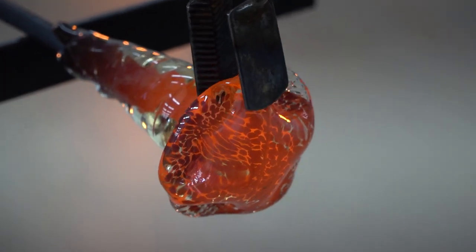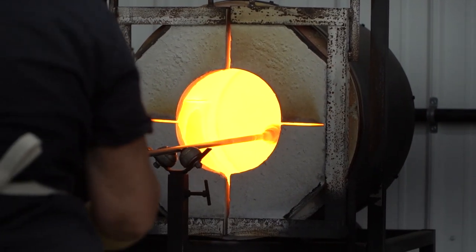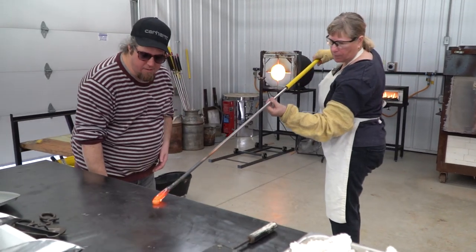They're nice and quick, and the skills to be able to make them you can learn pretty quickly as well. Like when people were making ornaments, they are probably one of the quickest things we can make in the shop.